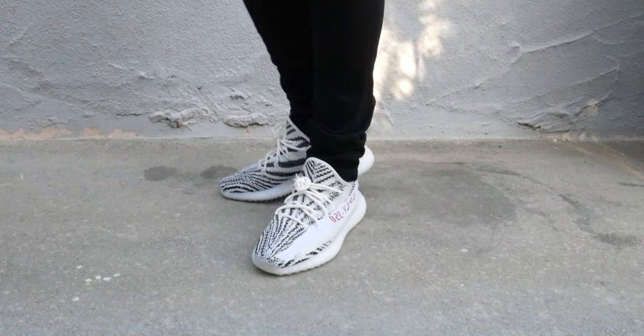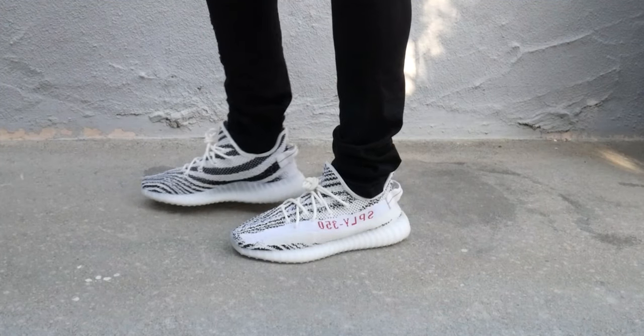The Yeezy 350 V2s are kind of going down that same route. Pair of Belugas used to go for almost a thousand dollars and now they're like six hundred — and that's a shoe that hasn't released again at all. It's lost a lot of its resale power. That's not necessarily a bad thing though. When Kanye said he wanted everybody to own a pair of these, he really meant it.